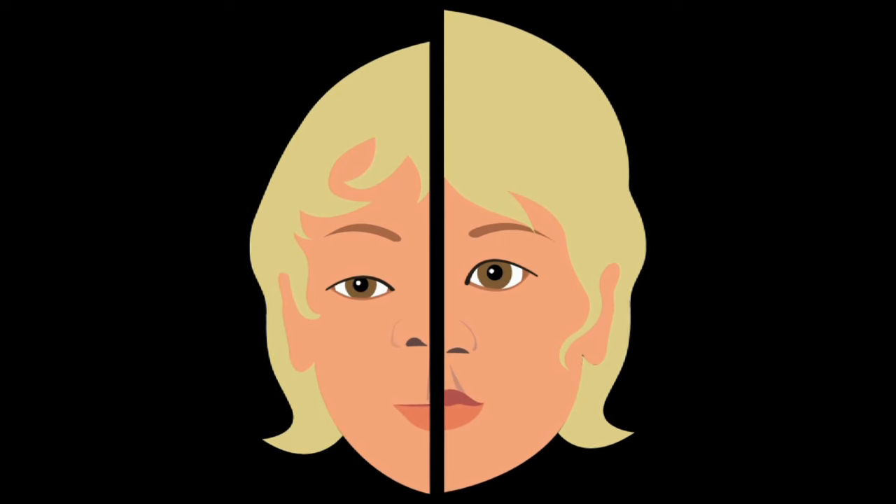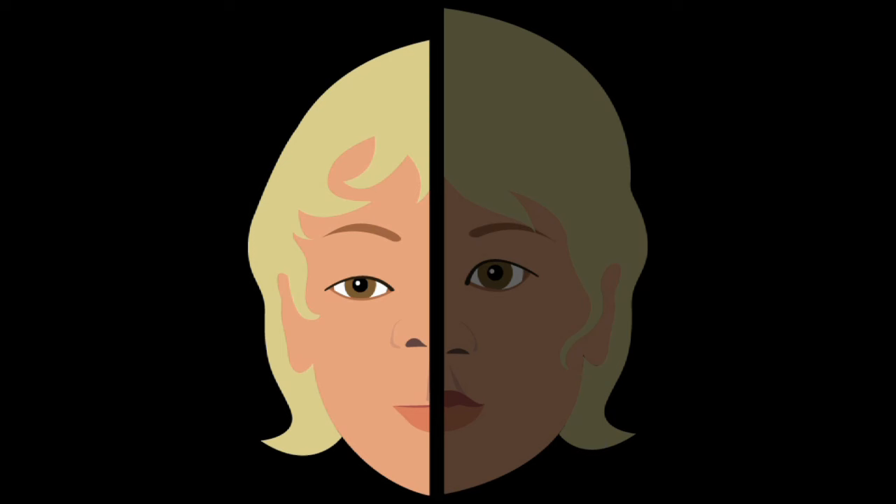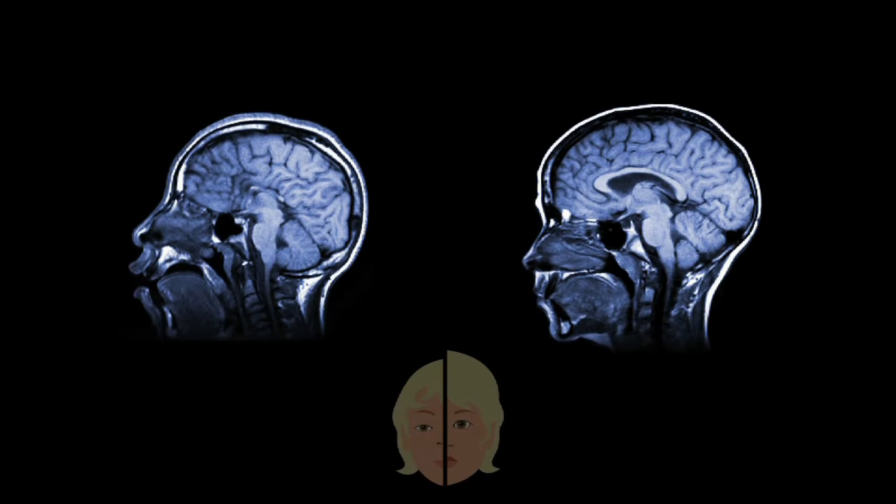This picture combines half of one person's head with half of another person's. You may notice that the person on the left has a smaller head, smaller eyes, a shorter upturned nose, less of a groove between the nose and mouth, and thinner lips with less shape than the person on the right. If we could look at the brains of these two people, we would see differences there as well — differences that are related to the different facial features.